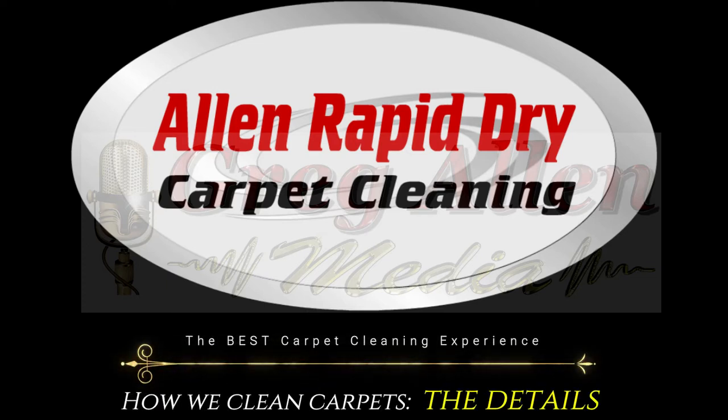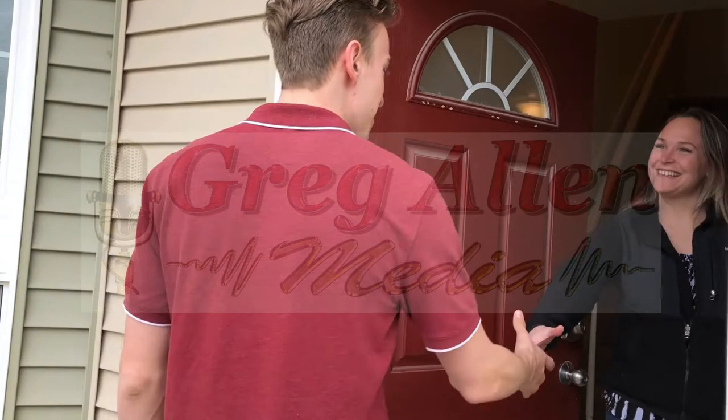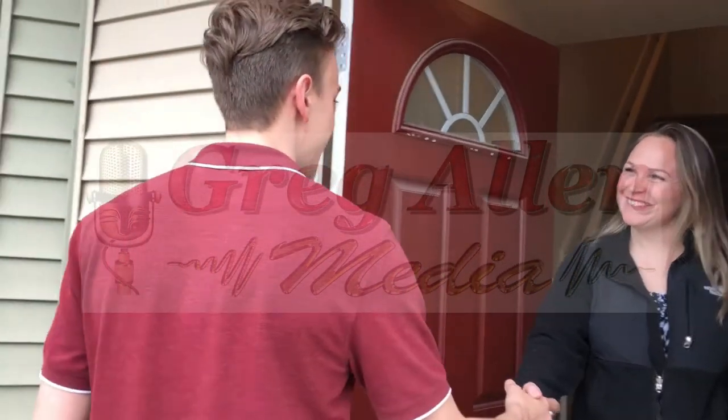As a quality conscious business, we take pride in giving you the best and the most amazing service experience. We start with a handshake and a smile as we get ready to make magic happen with your carpet.